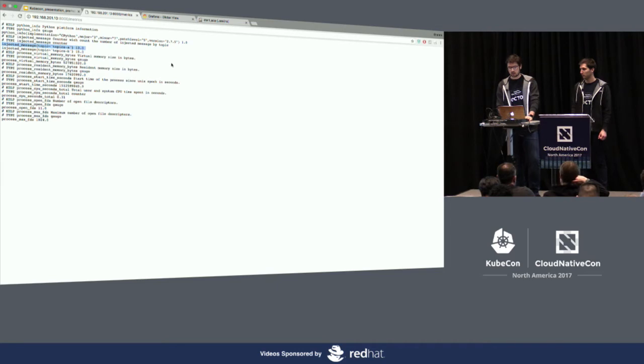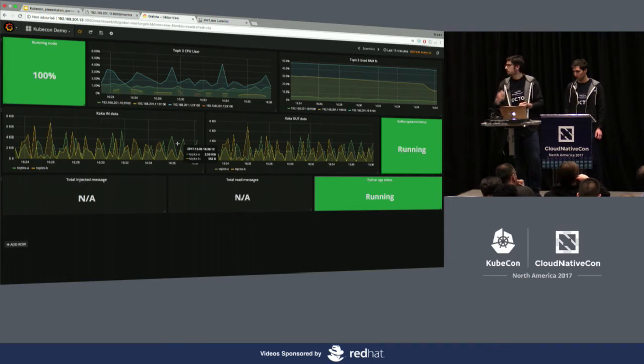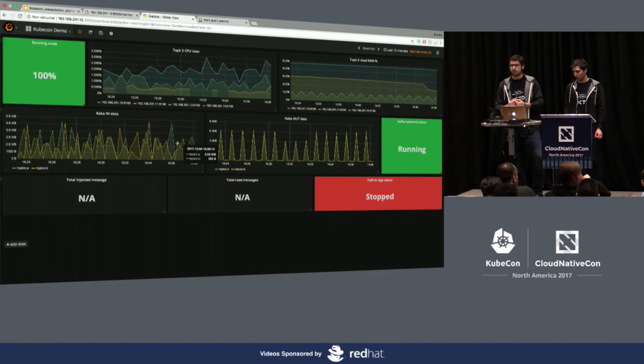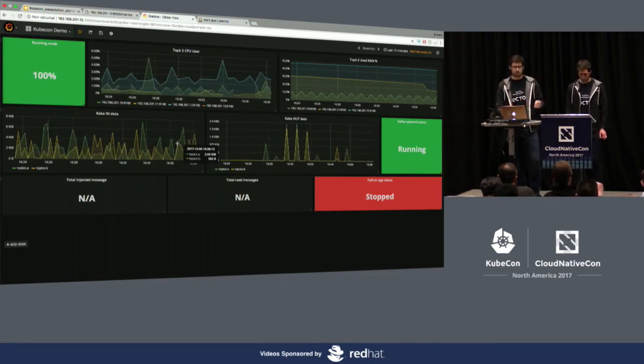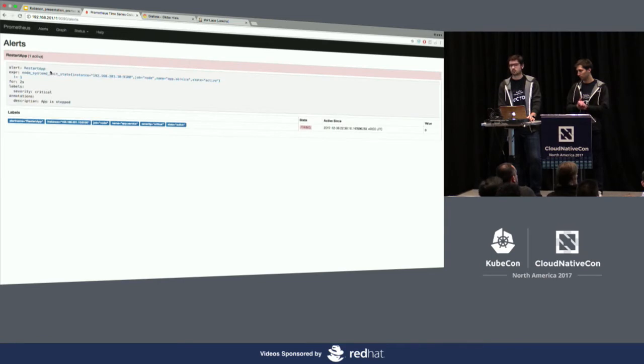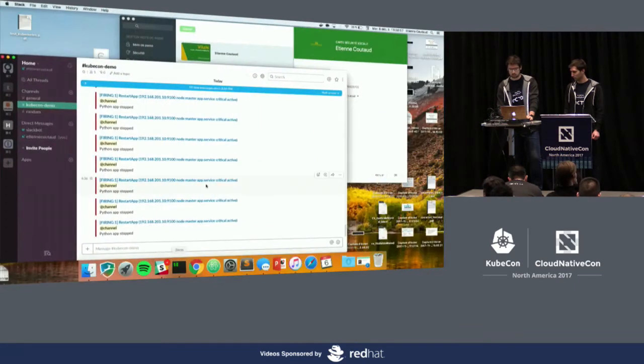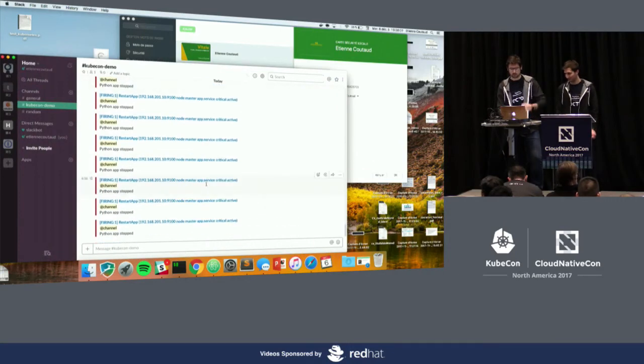This Python application is injecting and reading data into Kafka, so we can see the behavior of Kafka when it is hit by the application. The application raises an error every 45 seconds. This error is caught by Prometheus, which raises an alert sent to the AlertManager. Every 45 seconds, an alert is triggered, sent to the AlertManager, which then triggers a Jenkins job remotely. The Jenkins job simply restarts the application and sends an alert to our Slack channel.